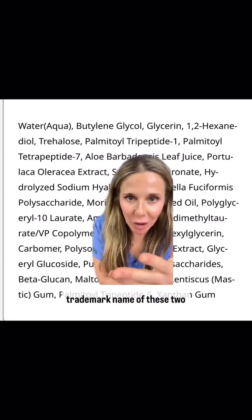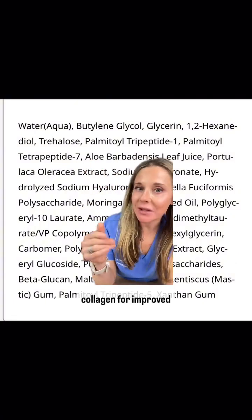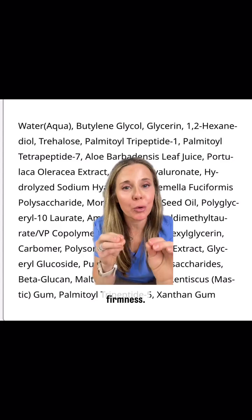Matrixyl 3000 is actually the trademark name of two peptides combined. It's designed to visibly support the skin's natural collagen for improved firmness.